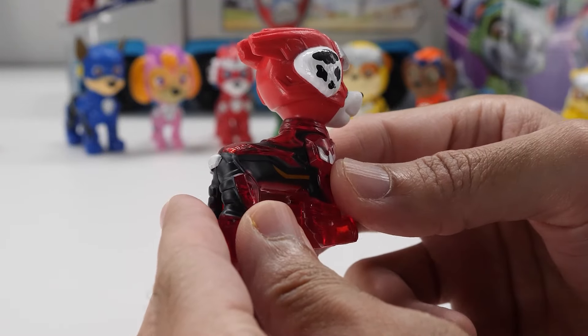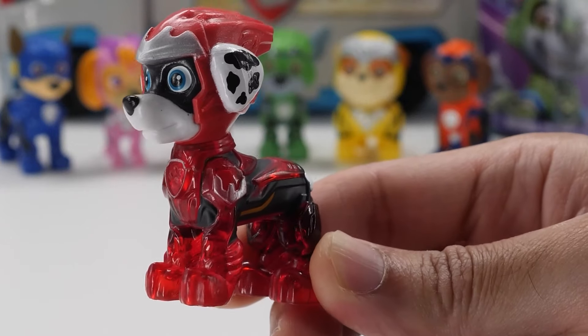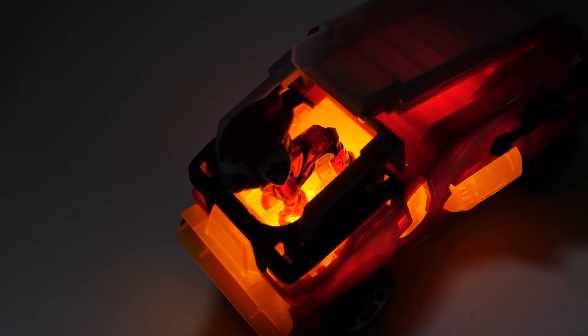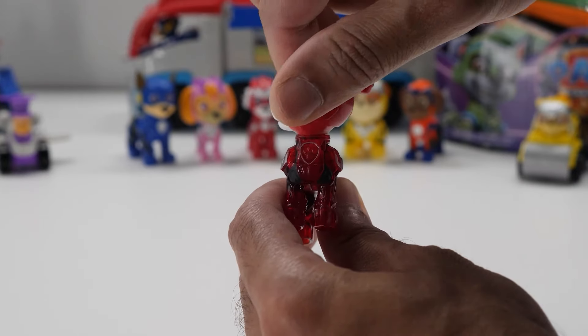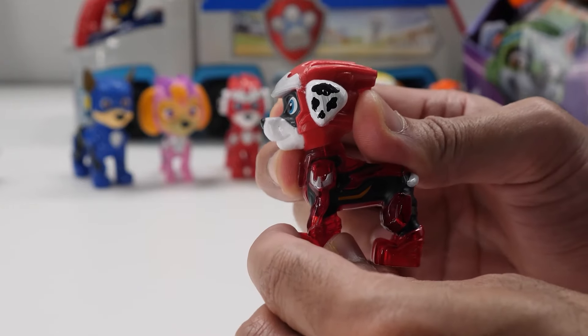Wearing his Mighty Pups uniform, 2.6-inch Marshall looks super cute. Like Chase, he also has a translucent body. Marshall's translucent parts light up when he's placed in the vehicle. Marshall rotates his head a full 360 degrees, but his limbs don't move.